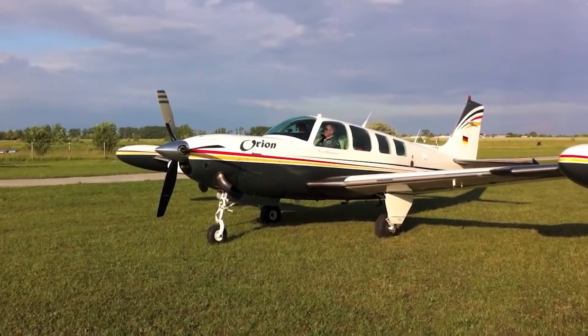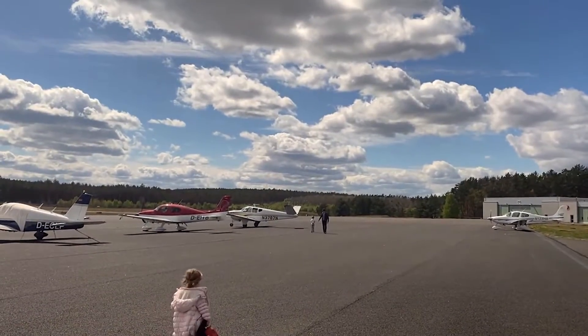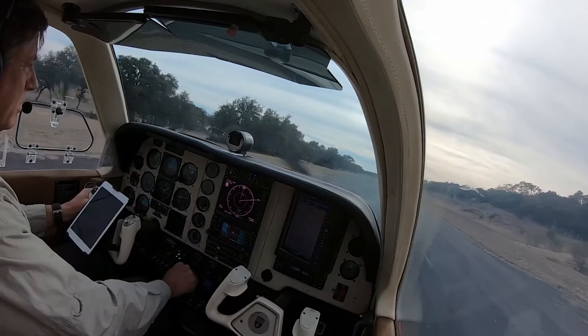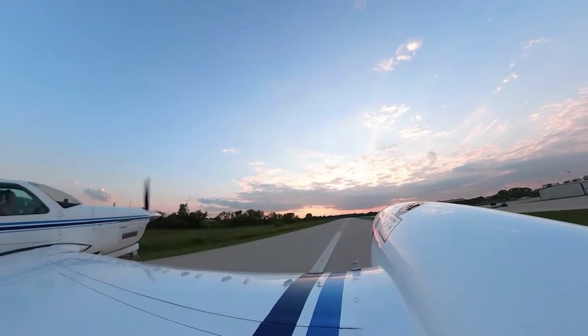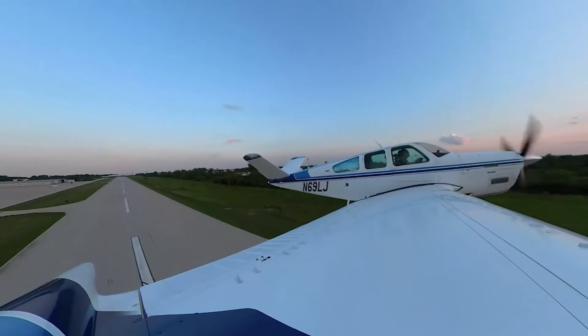Let's imagine we're in 1947 — only two years after the Second World War ended, and aircraft are the talk of the town. Upper middle-class Americans are talking about owning their own little plane, which they could fly around. Many of them could fly these aircraft alone because of the training they received during the war.